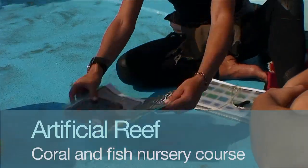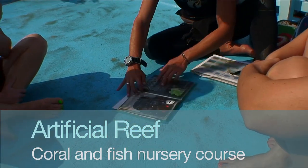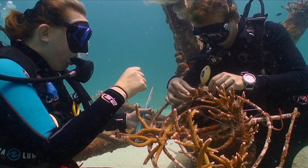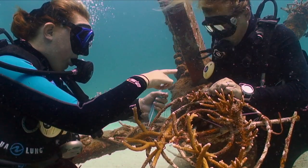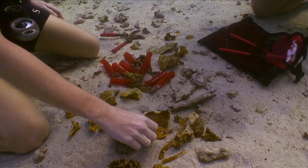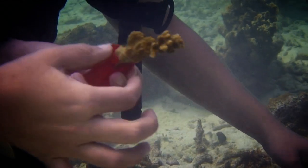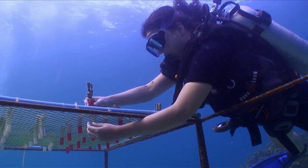The artificial reef and coral and fish nursery course teaches people when, how, and why we would use an artificial reef for restoration, and the same with coral nurseries. On the nursery, people learn to find a coral fragment that would die if left in the sand. We take it, put it on the nursery, and it has a really good chance to survive and grow again.